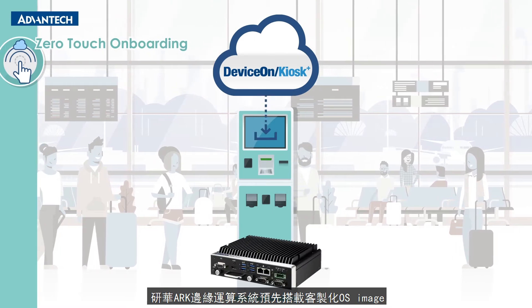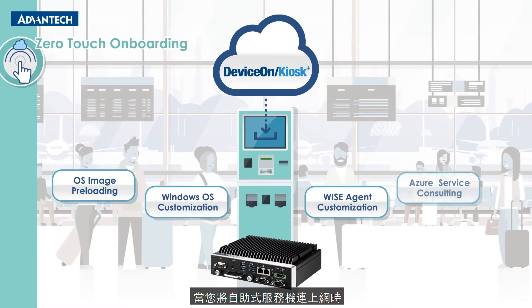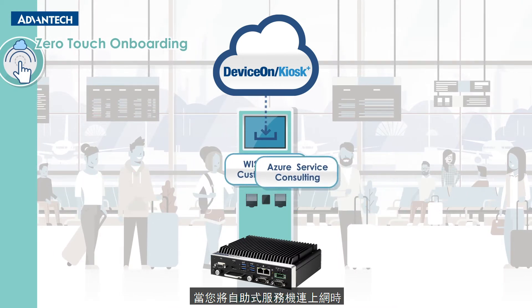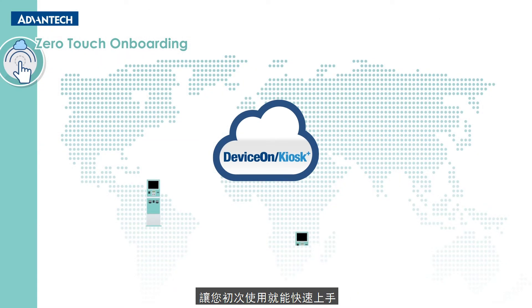Advantec's ArcEdge computers come preloaded with a custom OS image. Up-to-date configuration settings are installed automatically upon connecting the kiosk devices to the Internet. This delivers fast and secure onboarding in seconds.